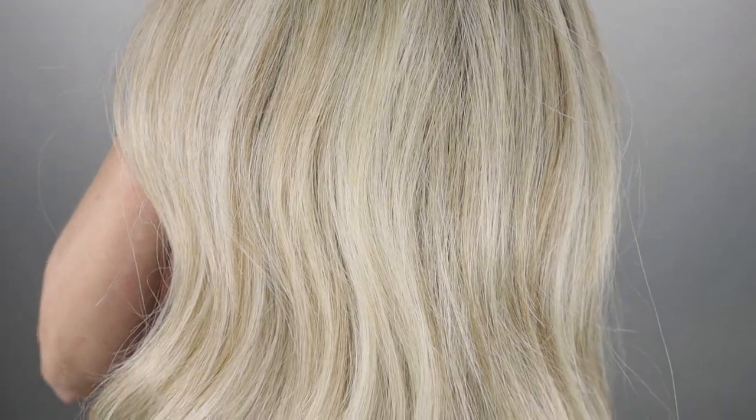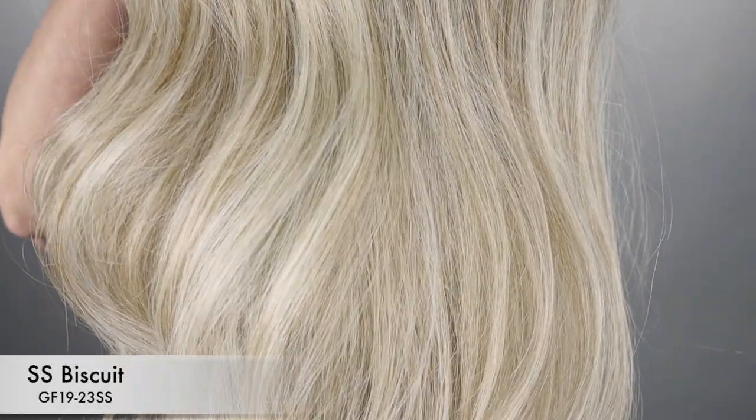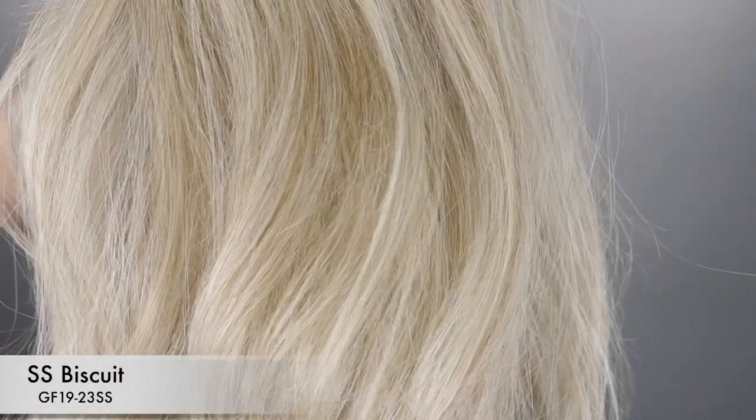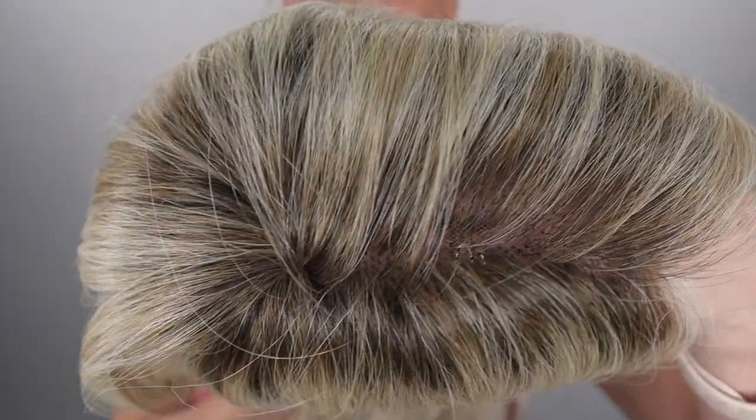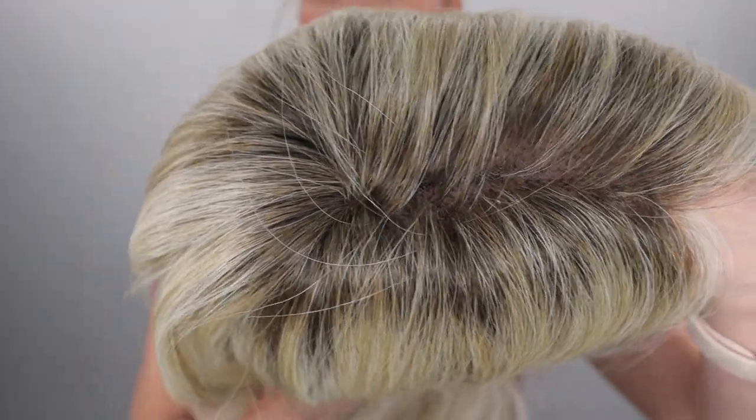I'm going to go get my tummy full and spend some time with the husband. The color SS Biscuit GF1923SS is a white ash blonde blended with cool platinum blonde with dark roots.